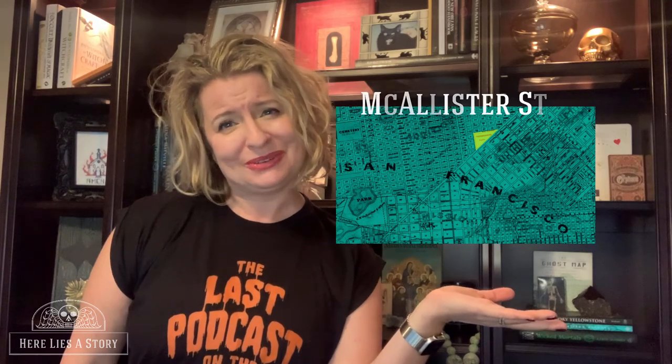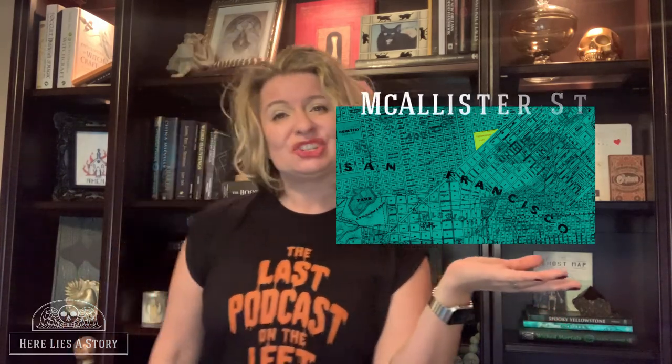Here is the map — you can see it's on this little triangle of land. It was triangular shaped, between Larkin, Market, and something else I can't remember off the top of my head. What is there now is the Asian Art Museum and the San Francisco Public Library, but in 1850 it was Yerba Buena.